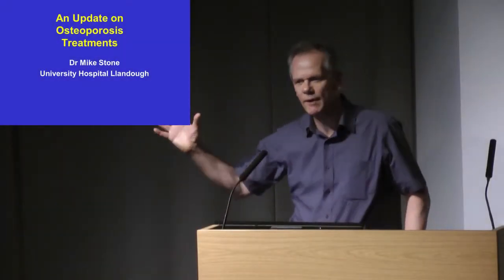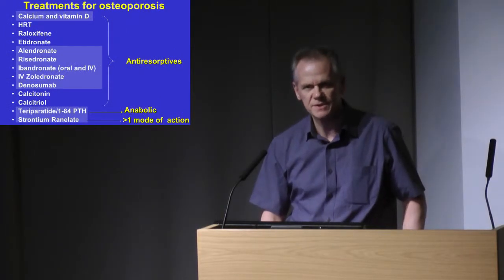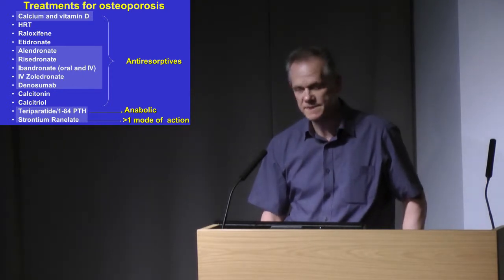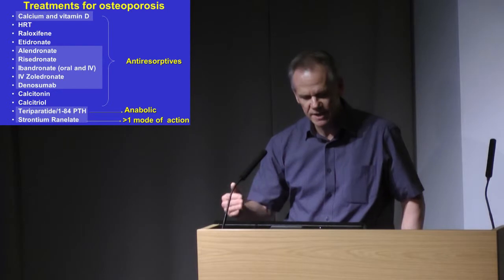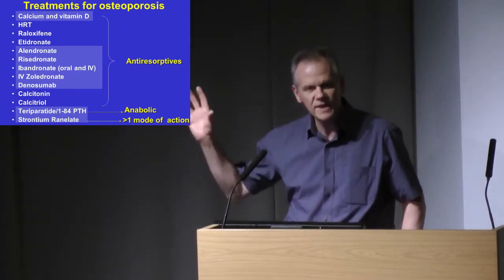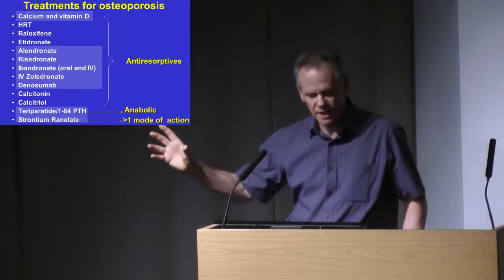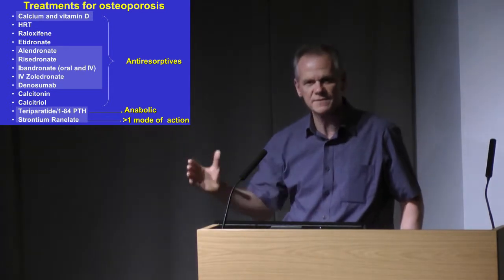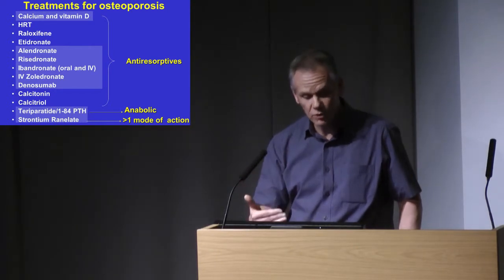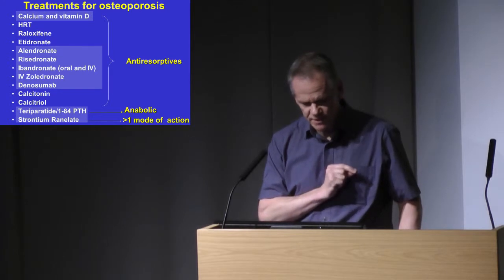Here's a list of the treatments we now have available for treating our patients with osteoporosis. I've highlighted the ones I'm going to focus on. Simple calcium vitamin D supplements are one category. Then we've got the antiresortives — that bigger group — which are osteoclast inhibitors. That includes all of the bisphosphonates and the newer antiresortive, which we're using more and more — that's denosumab, subcutaneous denosumab.